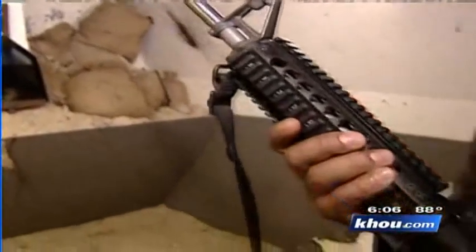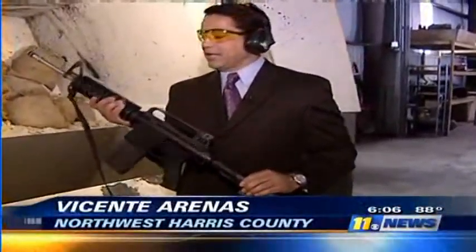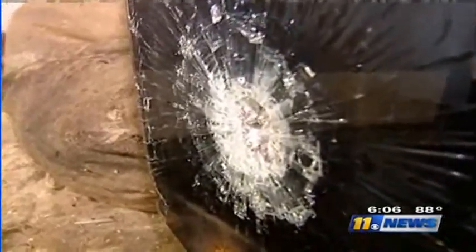Texcaliber workers will actually test their glass and steel with an assault weapon. This is an AR-10, considered by many a weapon of choice. The thick glass stopped the test bullet in its tracks.